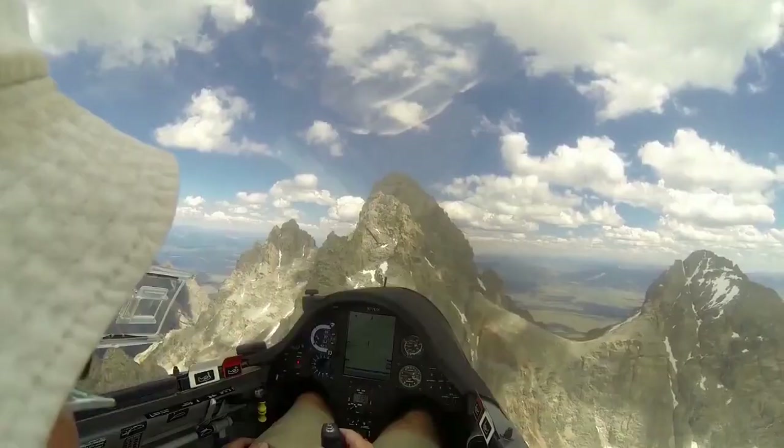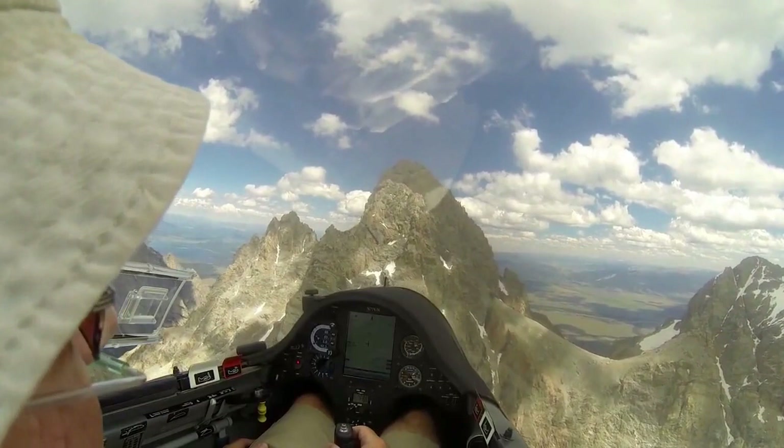He clearly knows what he's doing, because while he was pretty low at the beginning, 20 minutes later you can see how much altitude he's been able to gain by just finding the right places at the right moment. You can just stay up there as long as you want, until you think it's probably time to go home. It's not like you're going to run out of gas. Oh, that's beautiful.